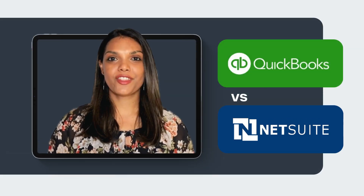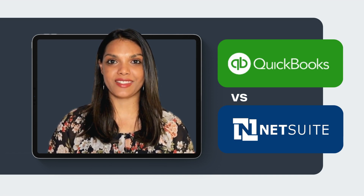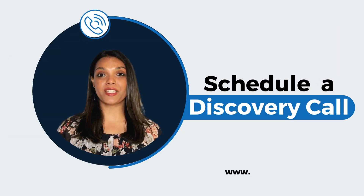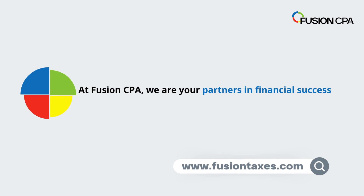In the QuickBooks vs. NetSuite debate, the choice boils down to your business's size, complexity, and specific needs. Whether you're a growing startup or an established enterprise, our team at Fusion CPA can guide you in making the right choice. Schedule a discovery call today and let's find the perfect accounting solution tailored to your business. At Fusion CPA, we are your partners in financial success — we make your numbers work for you.